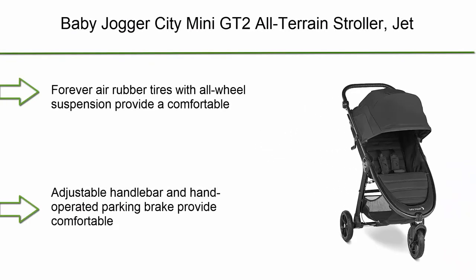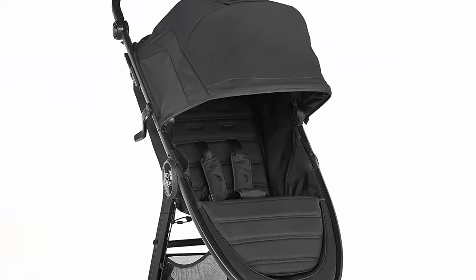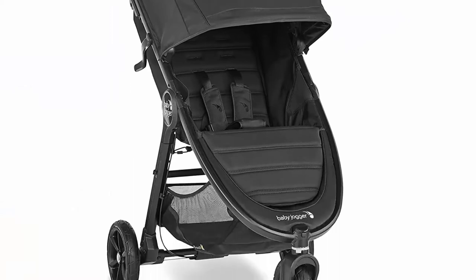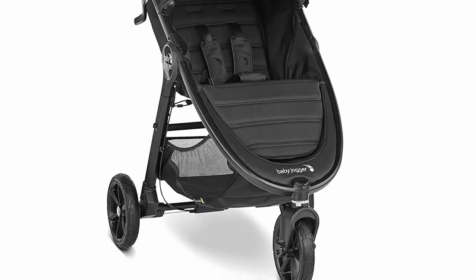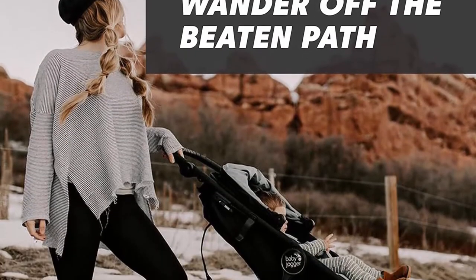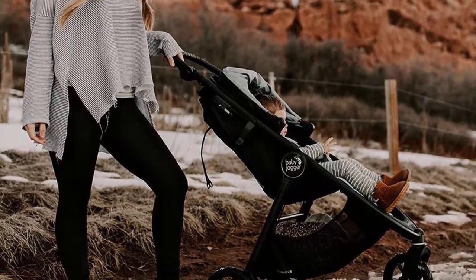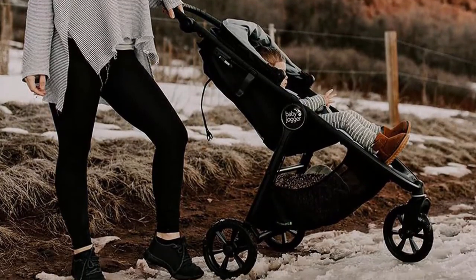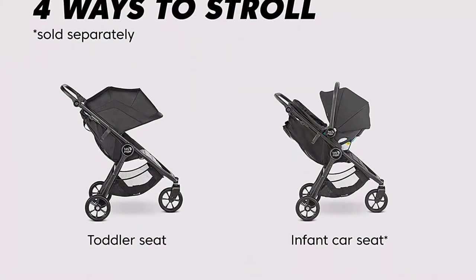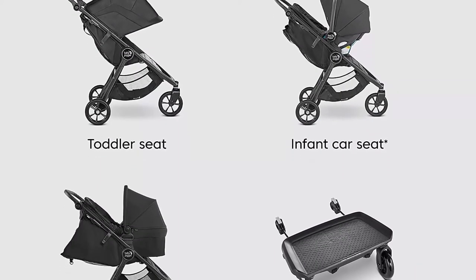Top 6: Baby Jogger City Mini GT2 All-Terrain Stroller, Jet. Forever Air rubber tires with all-wheel suspension provide a comfortable stroll on any terrain. The adjustable handlebar and hand-operated parking brake provide comfortable steering and control, all within arm's reach. You can customize your ride for 4 different modes of use with accessories like the infant car seat, pram, glider board, parent console, child tray, and more. The included infant car seat adapter is compatible with all Baby Jogger infant car seats.